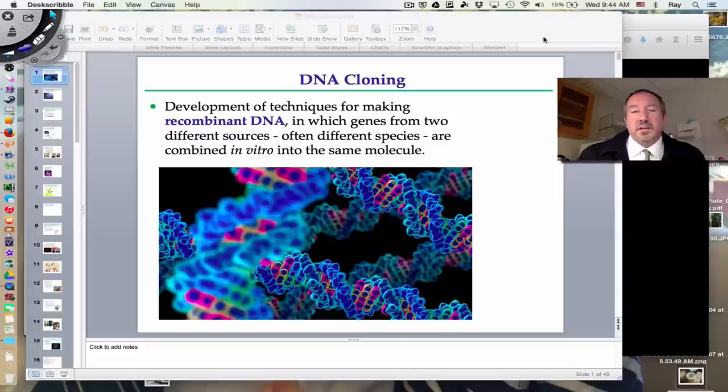Hi everyone, it's Mr. Sinti. Today I'd have the pleasure of discussing with you this concept called DNA cloning. As the name implies, it's sort of taking DNA and replicating it. But it's not just replicating it — it's transferring it from one organism to another.